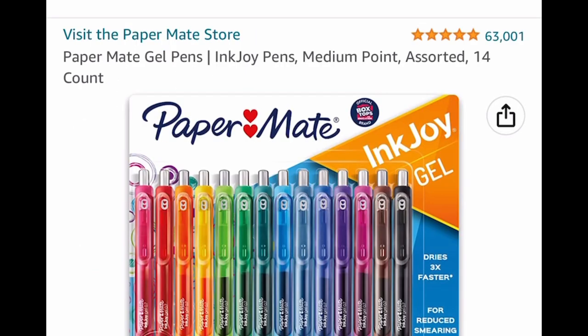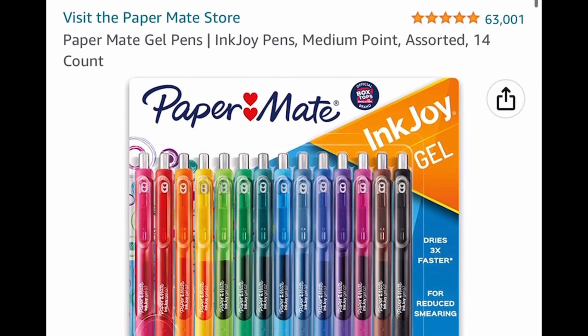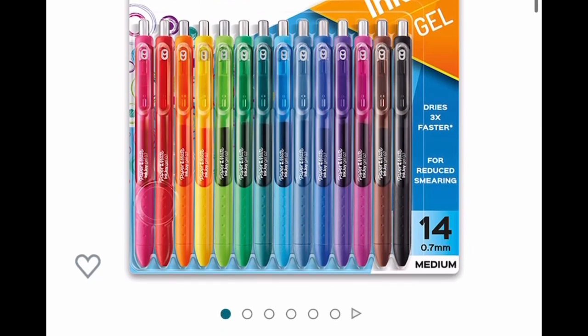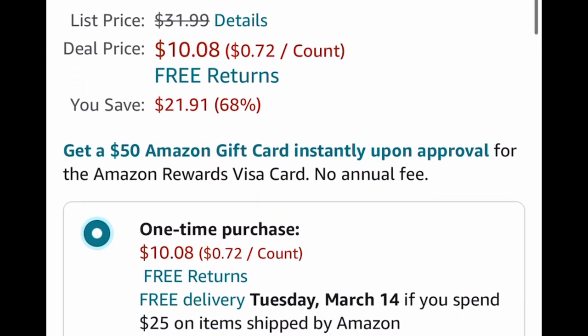Here we have another pen deal — these are the Papermate gel pens. You get the colorful set, 14 of them, and this is another price drop down to $10.08. Original price is $31.99.